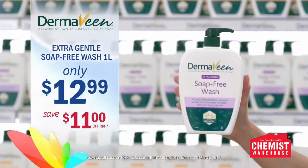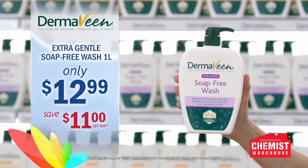Right now at Chemist Warehouse, Dermavine Extra Gentle Soap Free Wash is just $12.99.